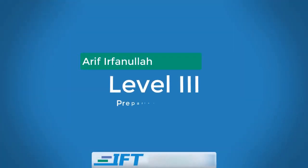Hello, my name is Arya Firfanullah and in this brief video I will talk to you about how you can prepare for the Level 3 exam with IFT.